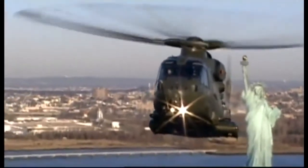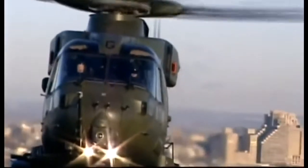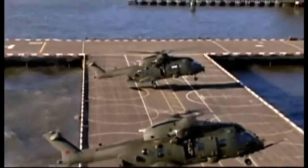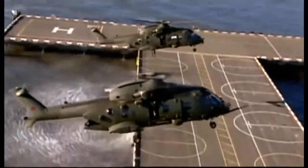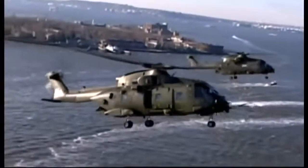Designated Marine One, creating the oval office in the sky will be a joint venture of three firms: AgustaWestland, Bell Helicopters, and Lockheed Martin. It will truly be a supercopter.